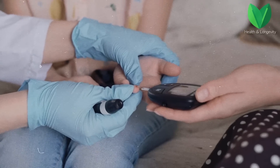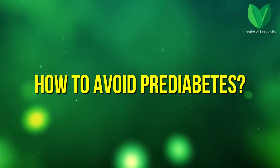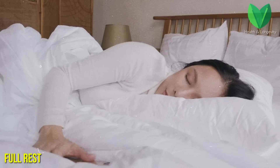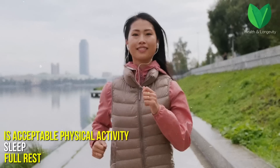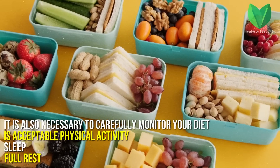It is better not to delay and pass the necessary analysis. Compliance with the simplest rules will help to avoid prediabetes: full rest, sleep, accessible physical activity. It is also necessary to carefully monitor your diet.